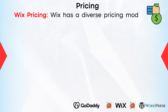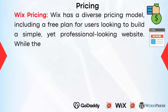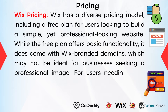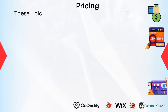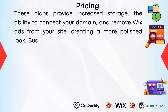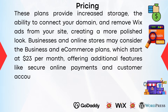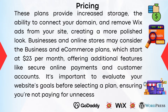Wix has a diverse pricing model, including a free plan for users looking to build a simple yet professional-looking website. While the free plan offers basic functionality, it does come with Wix-branded domains, which may not be ideal for businesses seeking a professional image. For users needing more advanced features, Wix's premium plans range from $14 to $49 per month, providing increased storage, the ability to connect your domain, and remove Wix ads. Businesses and online stores may consider the business and e-commerce plans starting at $23 per month, offering secure online payments and customer accounts.